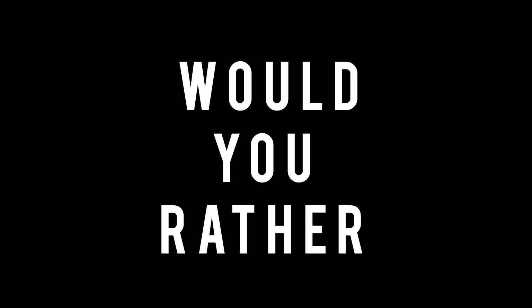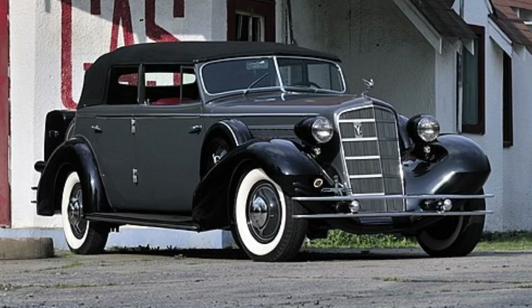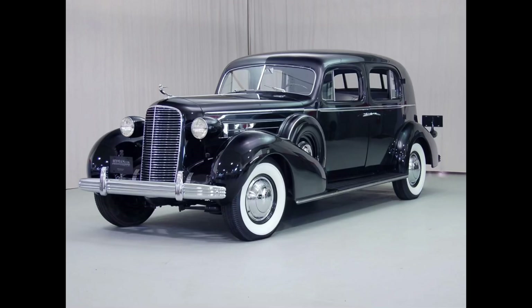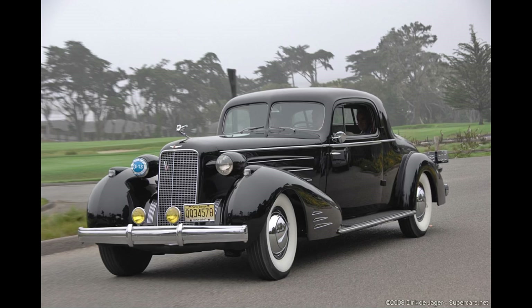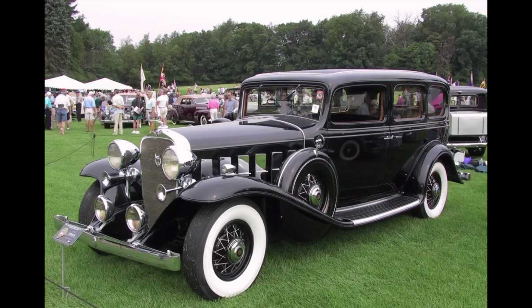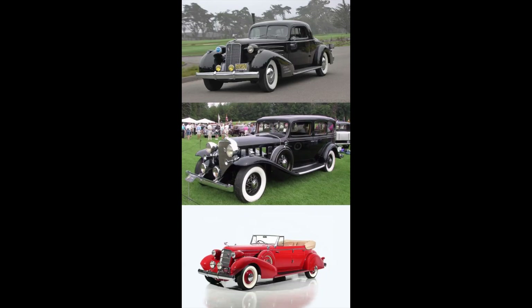Now it's time for Would You Rather. Two scenarios today. In the first scenario: would you rather have a 1931, 1934, or 1936 Cadillac V12? Pause the video if you need more time. Second scenario: 1937, 1932, or 1935 Cadillac V12? Feel free to pause the video.